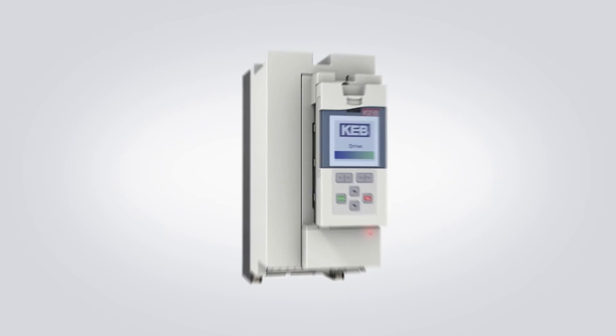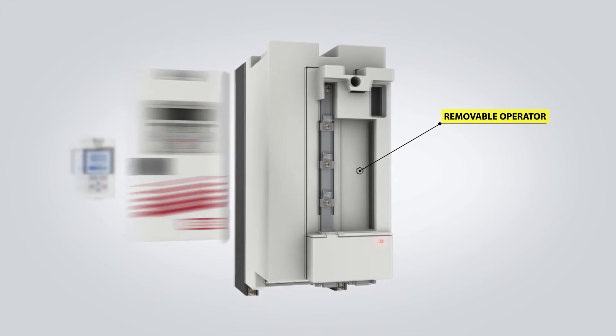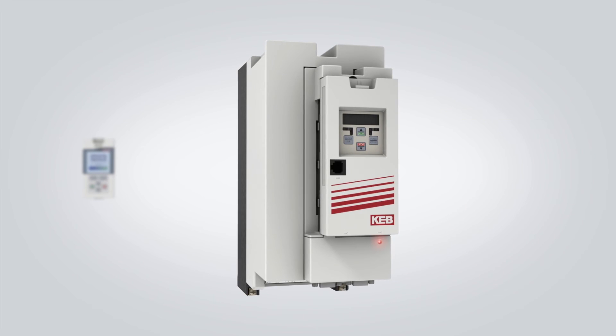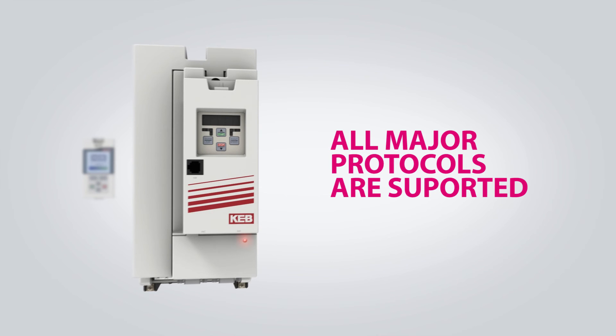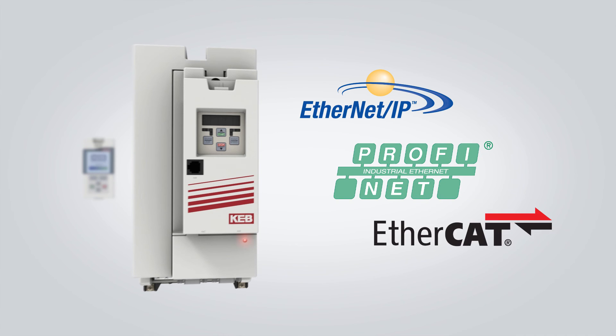KEB's F5 series of drives features a removable communication operator. This allows the drive to be bus connected with the PLC for improved diagnostics and possibly even remote programming. All major protocols are supported, including Ethernet IP, PROFINET, and EtherCAT.